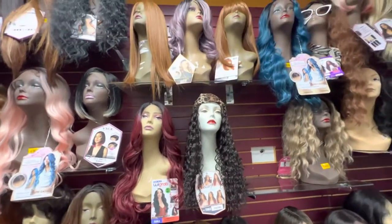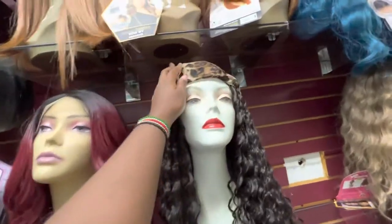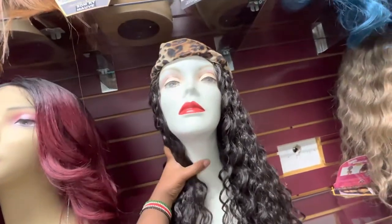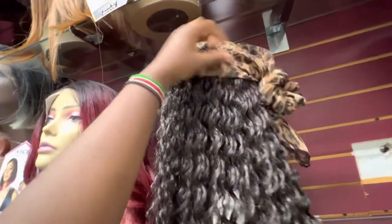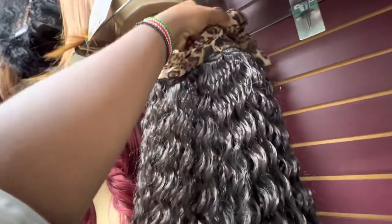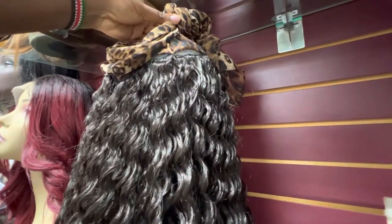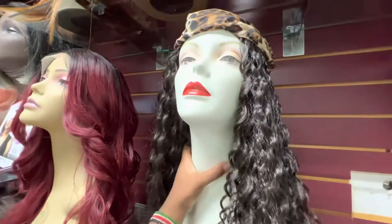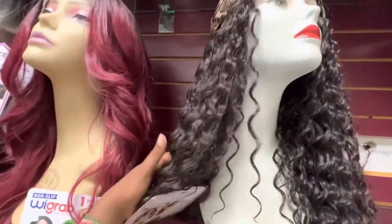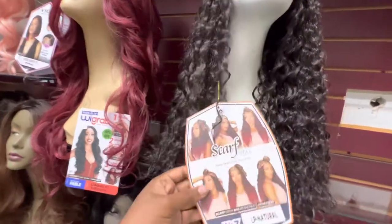This is a really cute one — I like this style. It's actually attached to a scarf, so you can't remove the scarf; it's supposed to be styled like that. The scarf is attached to the wig and you can tie it up in many styles. Let me show you — it's called a scarf wig.